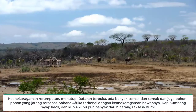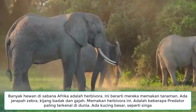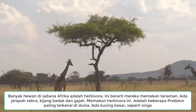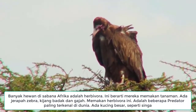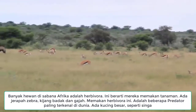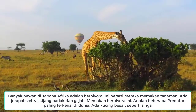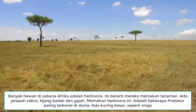Despite being dry for much of the year, the African savannah is bursting with life. A great diversity of grasses cover the open plains, and there are many bushes and shrubs and sparsely scattered trees too.